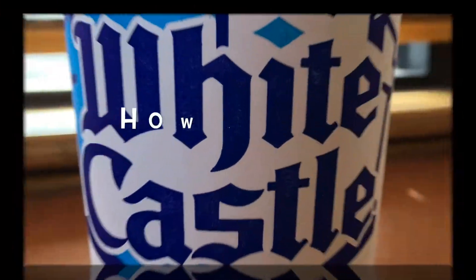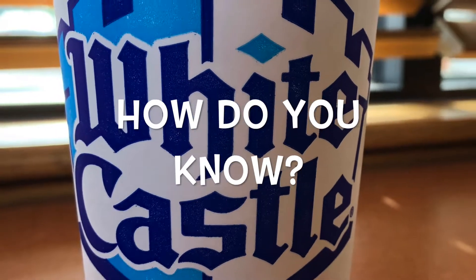The second one is the veggie burger. However, they both taste very similar. The difference is that the veggie burger has corn in it.